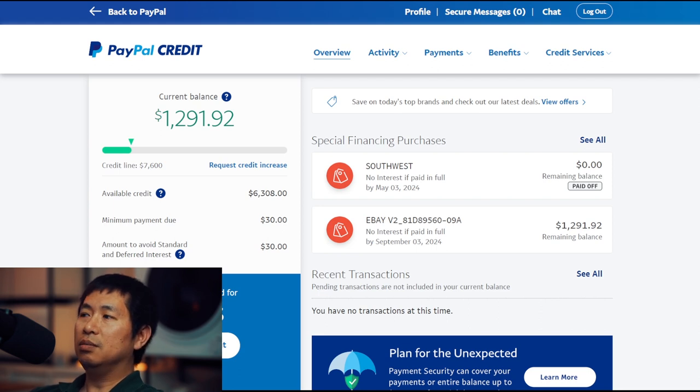I don't have anything to buy at this moment, but I will talk about things that I have bought in the past using PayPal Credit.